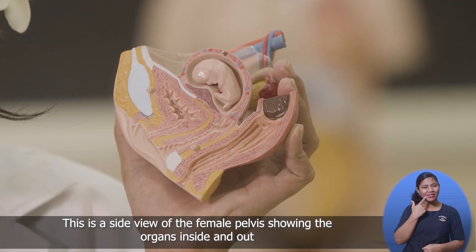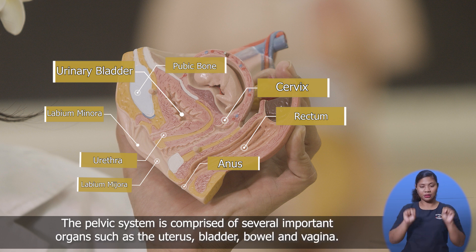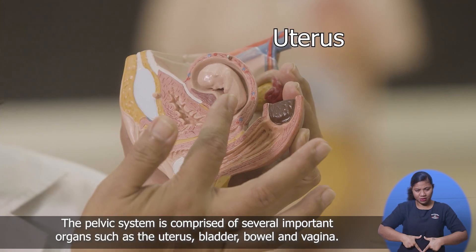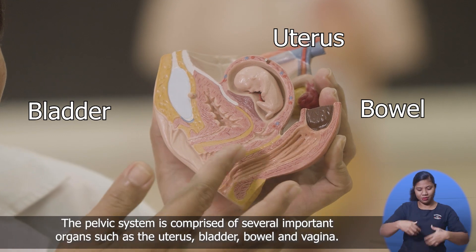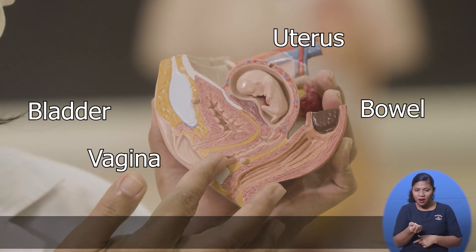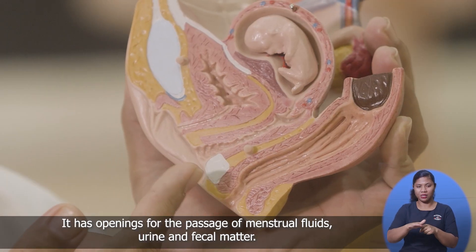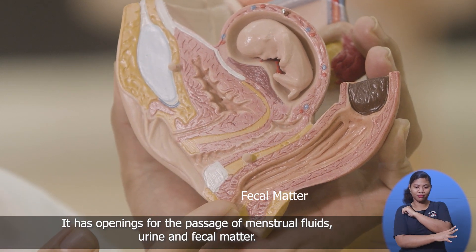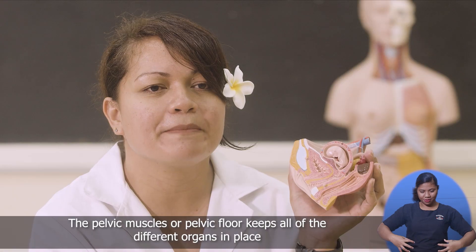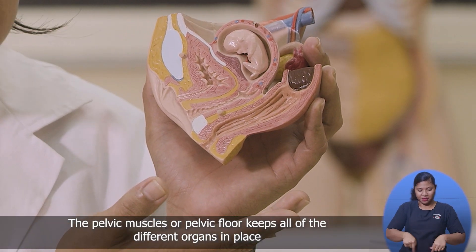This is a side view of the female pelvis showing the organs inside and out. The pelvic system is comprised of several important organs such as the uterus, the bladder, the bowel and the vagina. It has openings for the passages of menstrual fluid, urine and fecal matter.